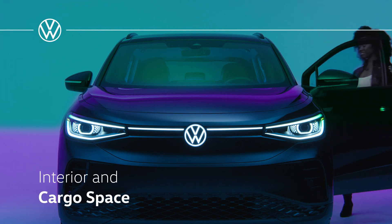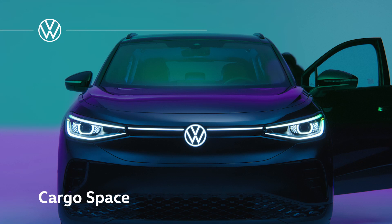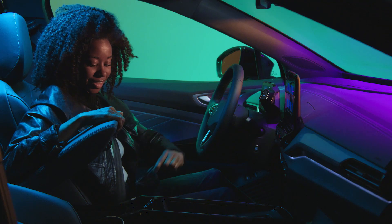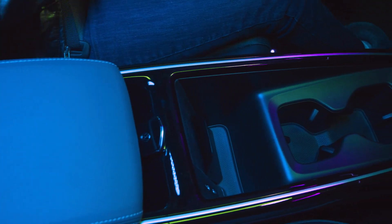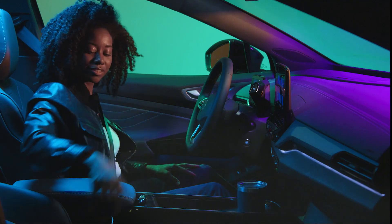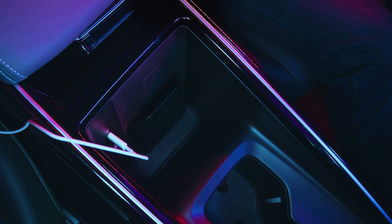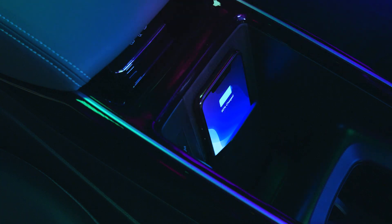The Volkswagen ID.4 electric vehicle is as versatile as it is spacious. The front center console features a storage area and double cupholder. The compartment is also conveniently equipped with two USB-C ports and wireless charging for compatible devices.